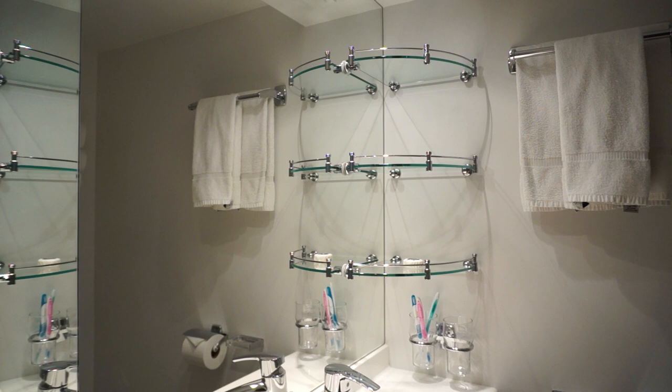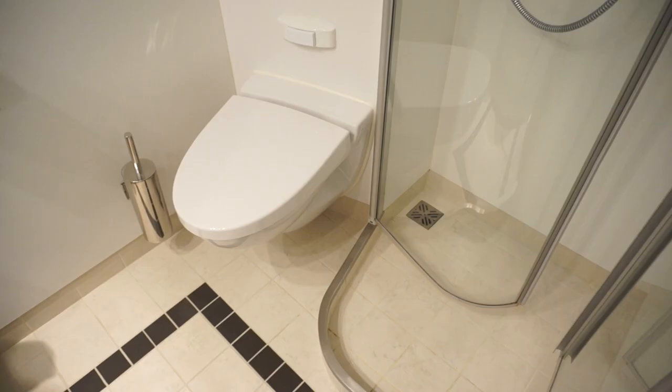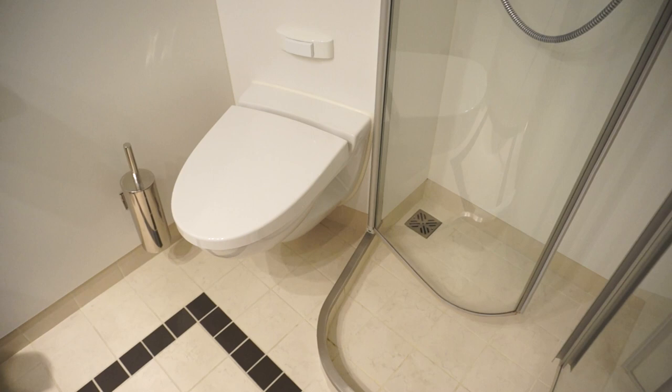The bathrooms are also cleanly designed, with lovely glass shelving. The overall space is surprisingly roomy, thanks in part to a cleverly designed shower with fixed doors that conveniently swing out of the way when not in use. And the square footprint makes maneuvering while bathing much easier.